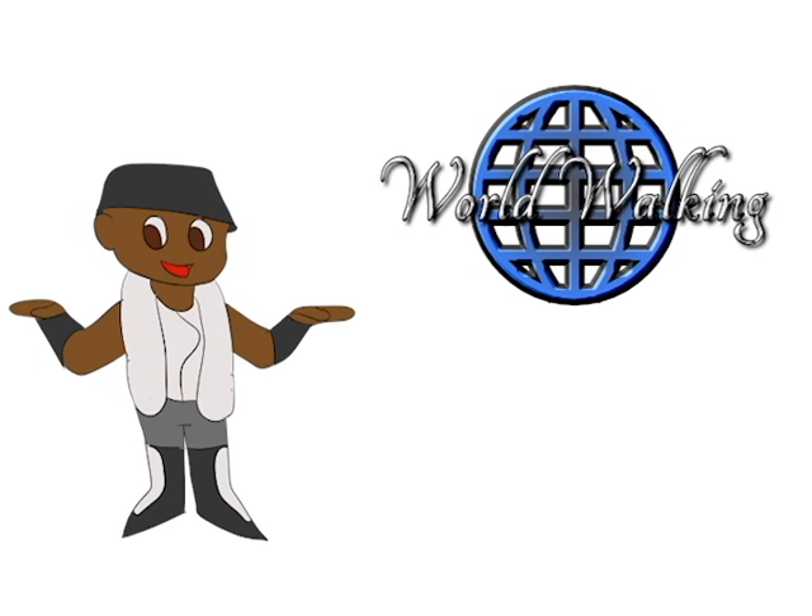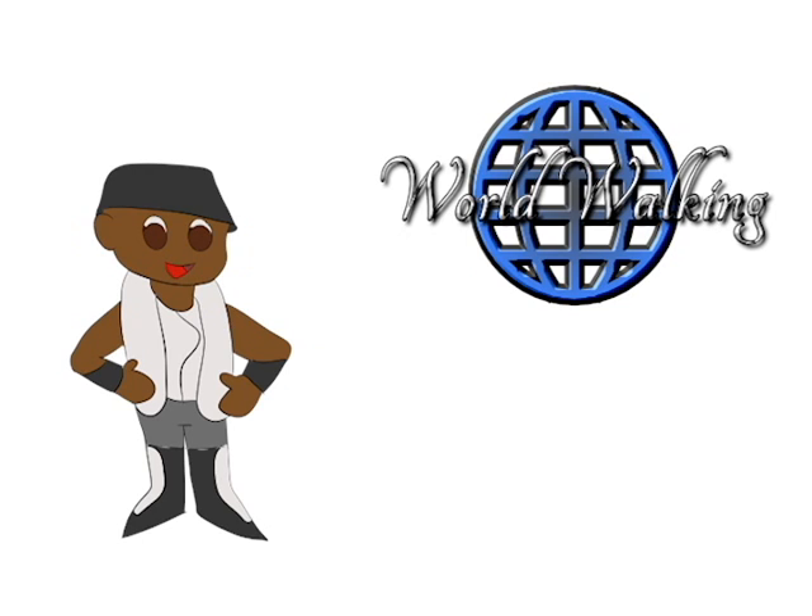And there it is — another country down, plenty more to go. I will see you next time.